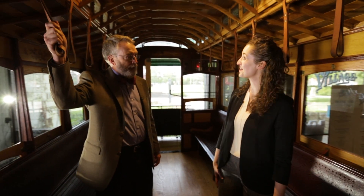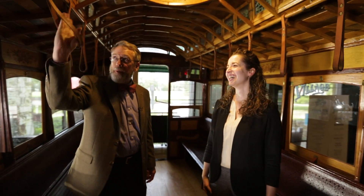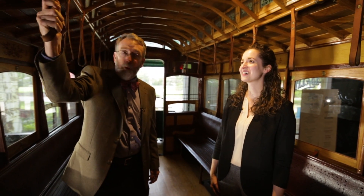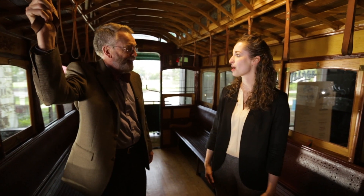You know the term 'strap hanger'? No, I'm not familiar with that term. Yeah, that's what you call somebody who commuted on the streetcar or the subway. They still use that term. It comes from the strap you used to hold on. Here are the straps, right here. You taught me something, Brent.